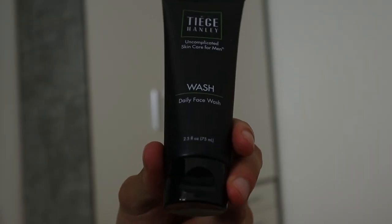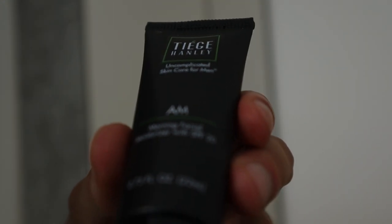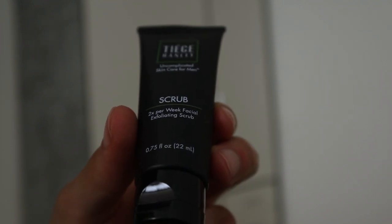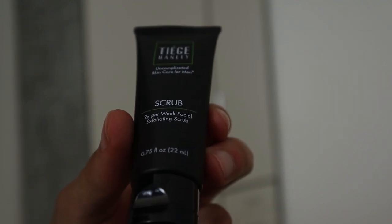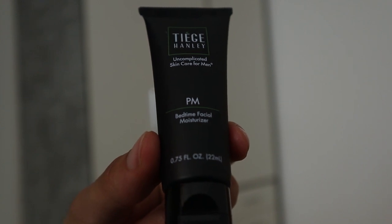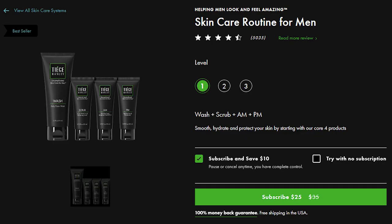One product that you get in the Tiege Hanley system is the daily face wash, followed by the AM moisturizer which is a morning facial moisturizer with an SPF of 20. Then you've got the Tiege Hanley scrub which is a two-times-per-week facial exfoliating scrub, followed by the PM moisturizer which is a bedtime facial moisturizer. The difference between the AM and PM moisturizer is that the AM moisturizer has an SPF of 20 in it. This skincare system is made to help you smooth, hydrate, and protect your skin by starting with the core 4 products.